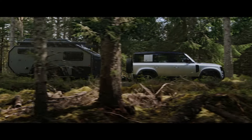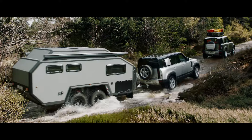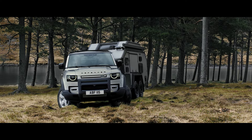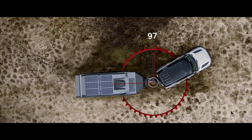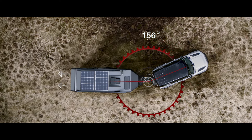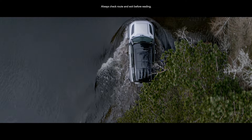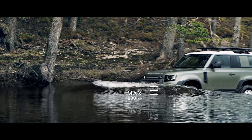Defender's outstanding 3,500 kg towing capability means it can readily respond to the most challenging demands. Advanced Tow Assist will show the direction of your trailer when reversing, whilst taking care of the counter steer. And if life throws unexpected challenges your way, a wading depth of 900 mm means crossing water needn't be one of them.